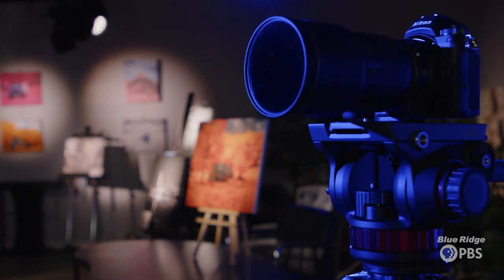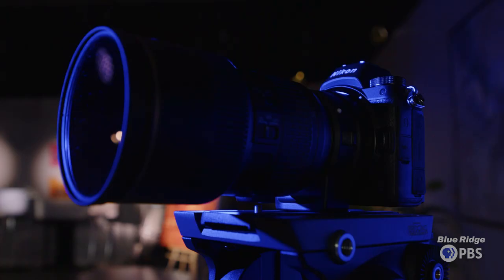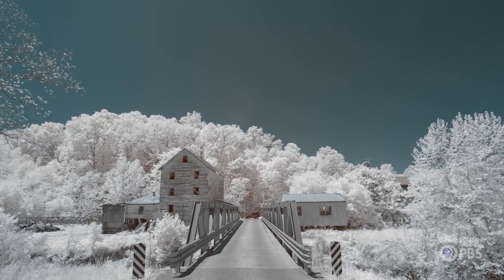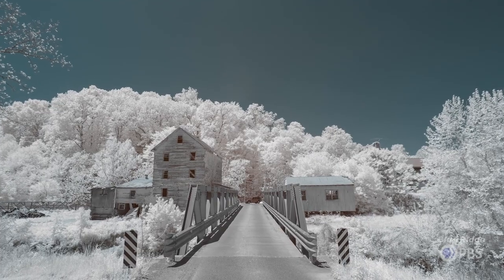Infrared photography is using a regular camera that's either been permanently modified or has a special filter on the lens to capture only infrared light. The higher you go into the infrared, the less color is available. So if you see some of my pictures where you have a blue sky and kind of white foliage, that's at the higher end of infrared, but you have to do a little bit of work in post-processing because the camera is not capable of displaying infrared information correctly.